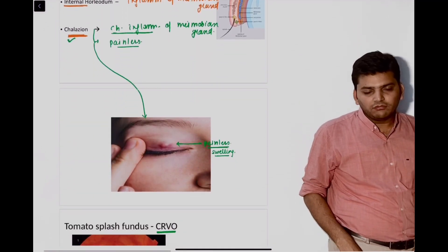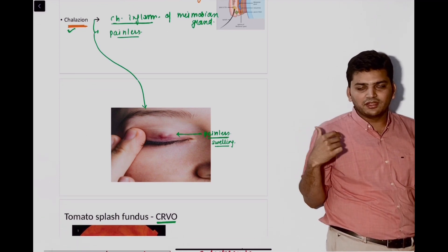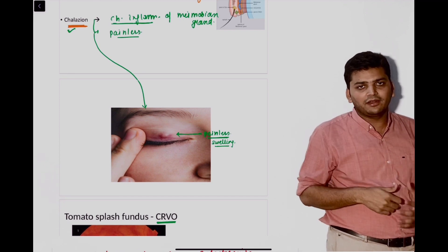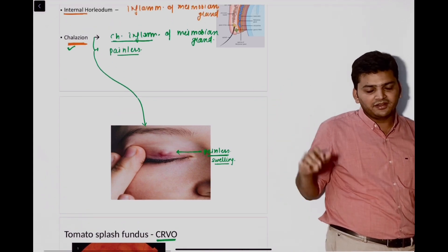Then there was a question from chalazion. There is a painless nodule — the image was not there but they gave the scenario of a painless nodule on the upper eyelid. That is the case of chalazion. We have written all the things: painless upper eyelid — it is chalazion.